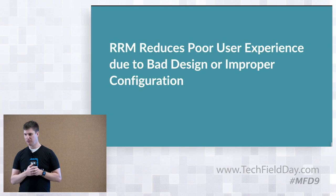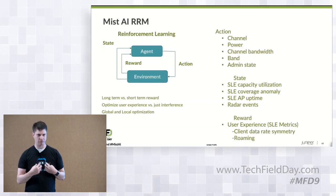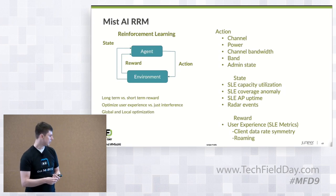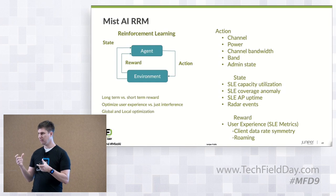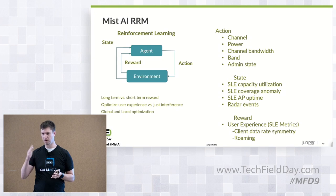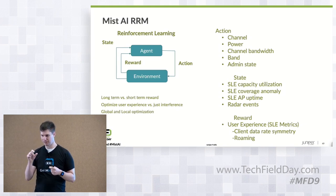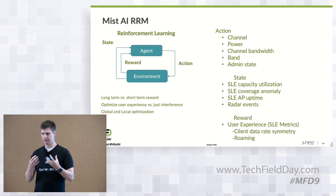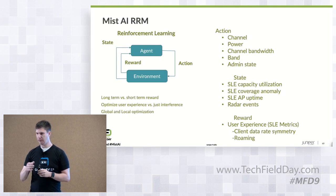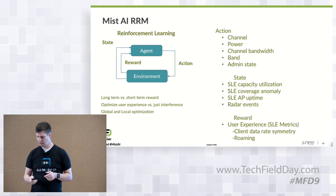Now let me talk about RRM. Mist RRM we feel is extremely robust and powerful — I would put it as the best RRM in the industry. Just in the past couple of months we've done some extremely challenging environments. We did an 80,000-attendee conference that previously used months of static channel planning — they did 100% Mist RRM and were super happy. We walked around trying to find problem areas and couldn't. Higher ed engineers, who can be very particular about their designs, are using RRM. We feel very good. We have a reinforcement model where we look at our SLEs, determine if there's a problem, optimize for user experience, take an action, then evaluate whether that was a good or bad change.